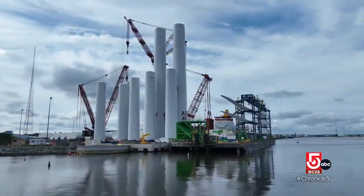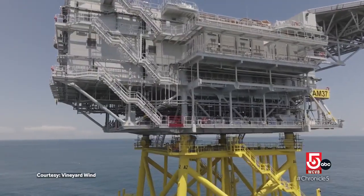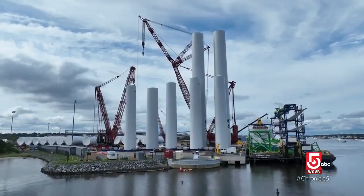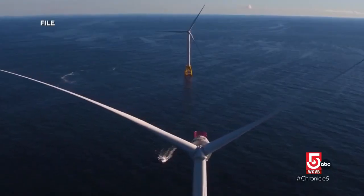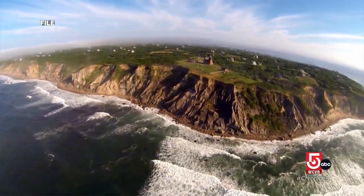Vineyard Wind is the country's first commercial scale offshore wind farm, but not the first overall. Back in 2016, Orsted installed five turbines four miles from Block Island in the waters of Rhode Island. We're really proud of the Block Island Wind Farm. We have been making a lot of progress as an industry and, of course, taking on board the lessons that we learned from that first pilot scale project.